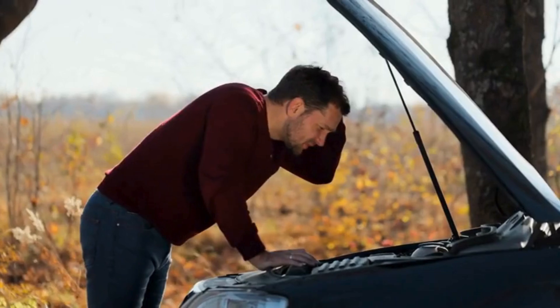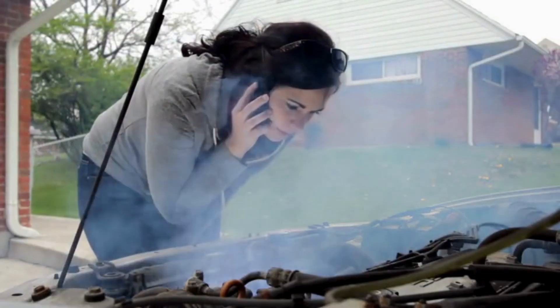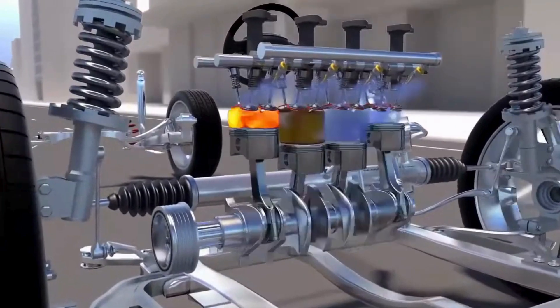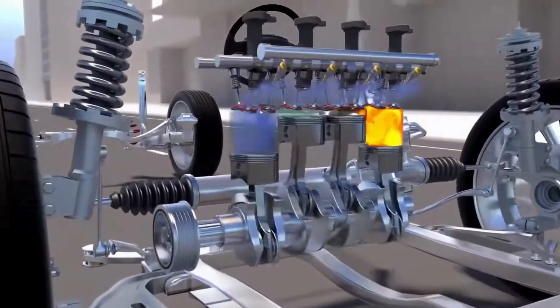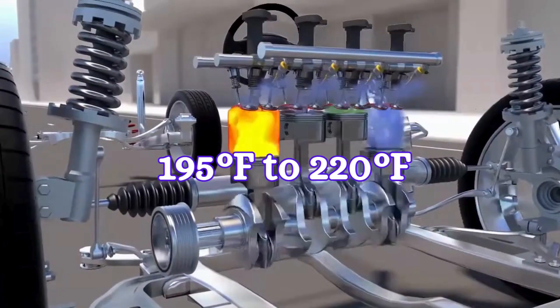First of all, let's understand why your engine overheats. Engine overheating occurs when the temperature of an engine becomes more than its normal operating range. Most engines are designed to operate within a temperature range of about 195 degrees Fahrenheit to 220 degrees Fahrenheit.